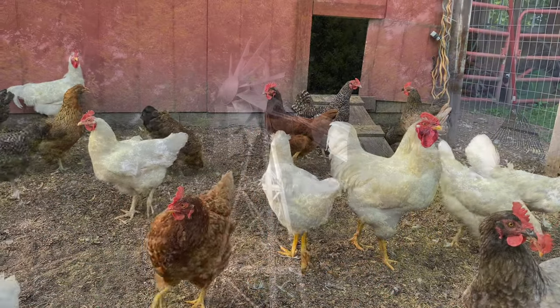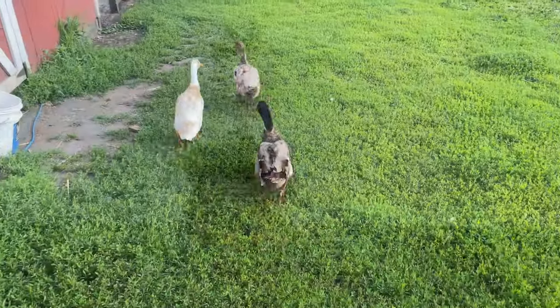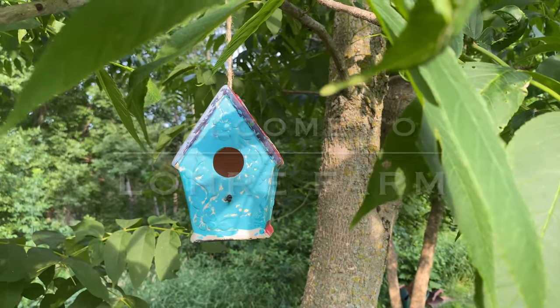Hi, I'm Sarah and welcome to Lori Farm. And welcome to my garden tour.